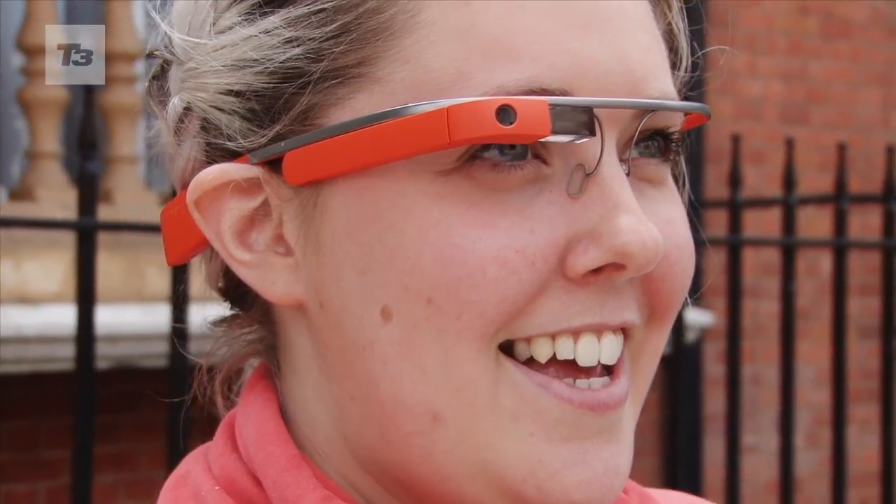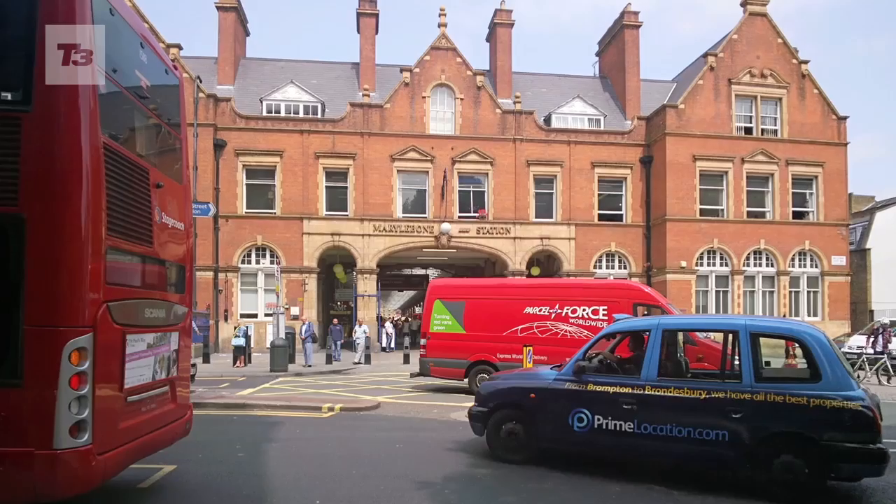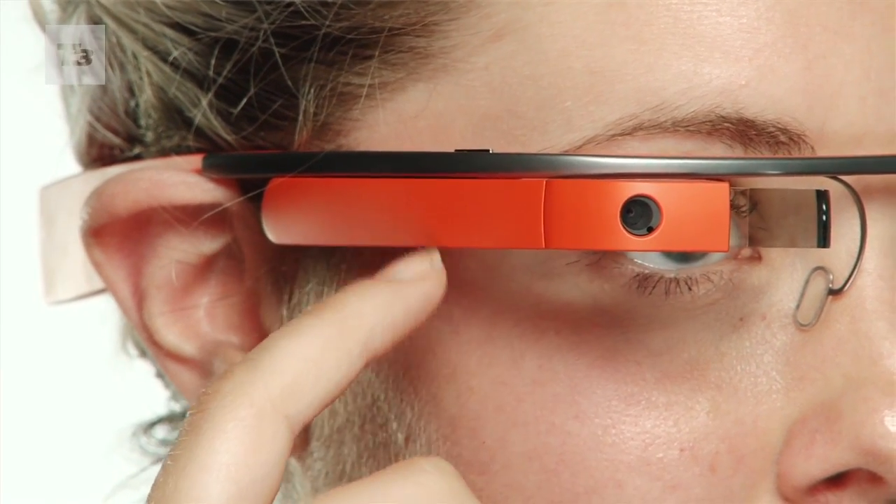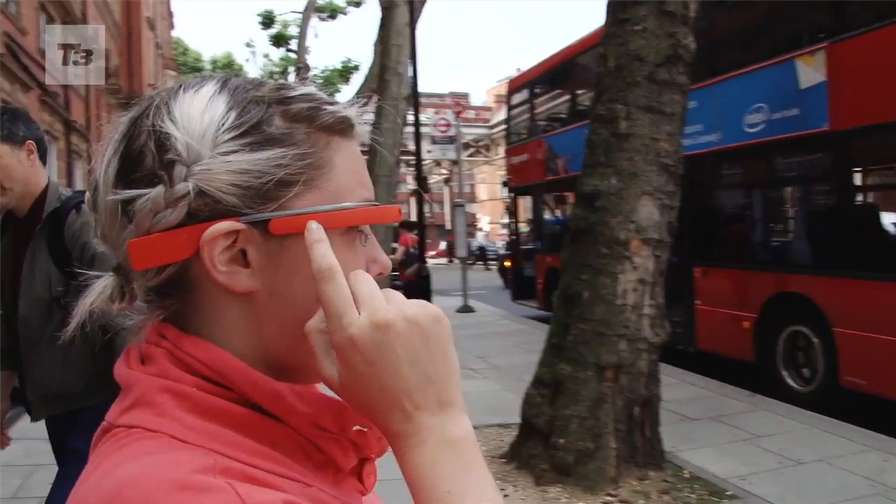OK Glass, take a picture. On the flexible body, there's a trackpad on the right hand arm that you can scroll through menus and control Glass if you don't fancy using voice control. It's simple to use, and we found ourselves using the touchpad more and more, especially in noisy locations instead of using voice.